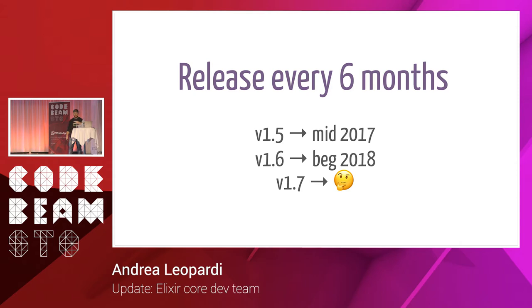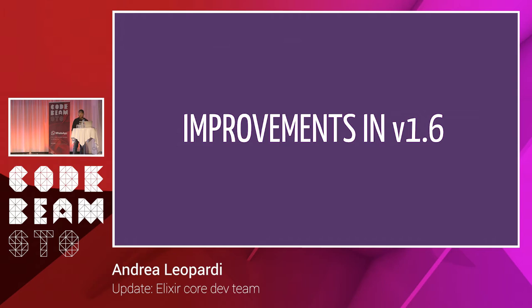We release every six months usually. 1.5 was released mid-2017, 1.6 was released at the beginning of this year. 1.7 we're not sure, but we're going to target mid-2018 and we're almost there.